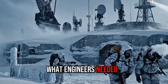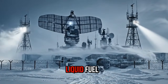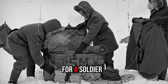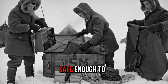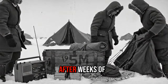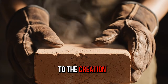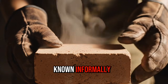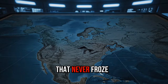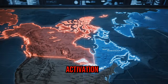What engineers needed was something simple: a heating element that worked without liquid fuel, electricity, or moving parts. It had to be small enough for a soldier to carry, safe enough to use inside a tent or vehicle, and reliable enough to function after weeks of storage in extreme cold. This demand led to the creation of what became known informally as the heating brick — a self-contained thermal block that never froze, never leaked, and could hold heat for hours after activation.